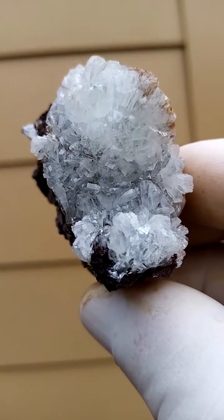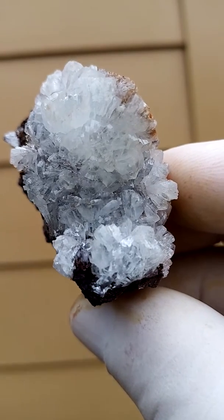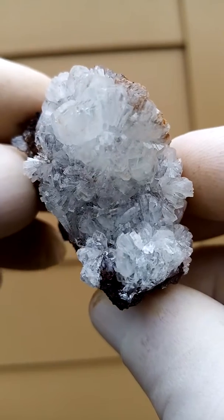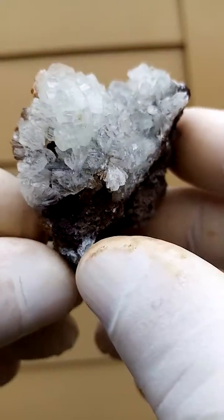Hemimorphite from the Minduli and Dooley Mine deposits of Brazival Congo. The reddishness in the crystals is caused by hematite and iron oxides trapped inside the crystals causing that reddishness.